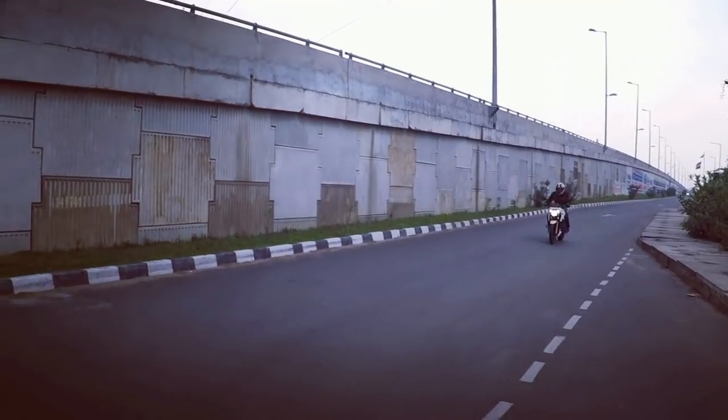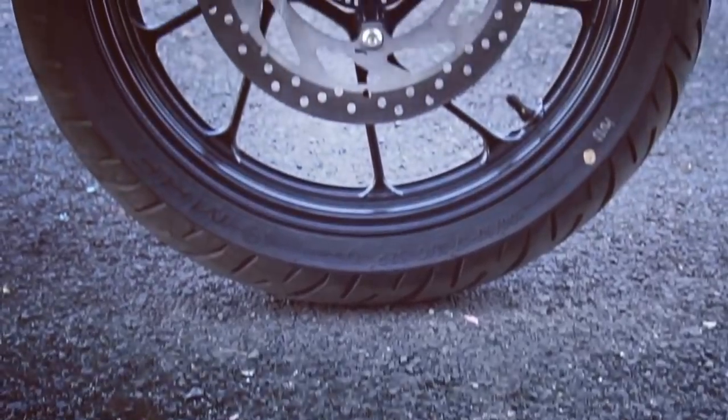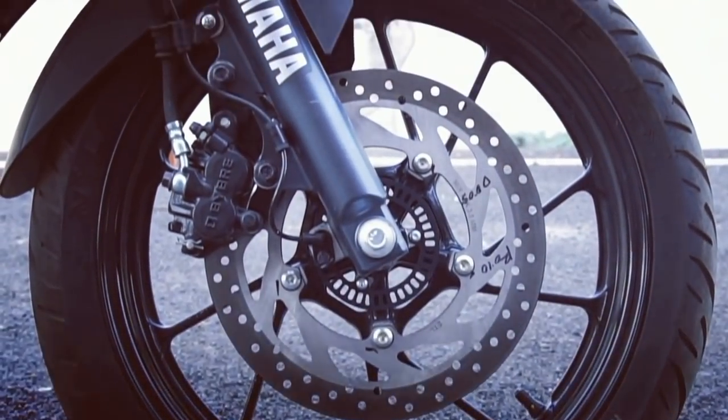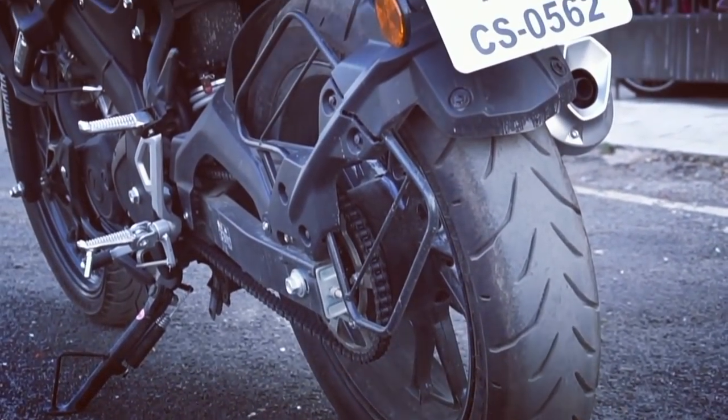The Apache gets Remora tires from TVS whereas the MT-15 gets MRF tires and also gets a broader 140x70 rear section which inspires a lot of confidence to the rider.